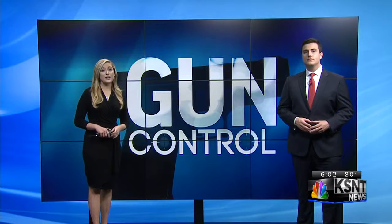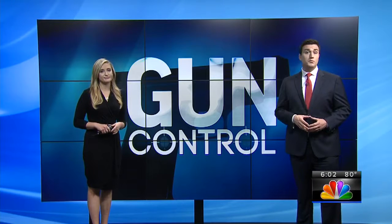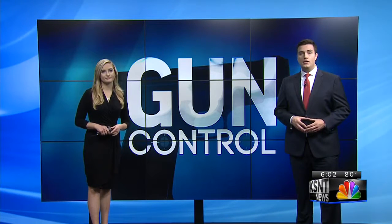Other local gun shop owners say if bump stocks go off the market and do become illegal, it won't bother them. In Manhattan, Molly Patt, KSNT News. The National Rifle Association says it supports a review of bump stock devices. And two Kansas lawmakers, Congresswoman Lynn Jenkins and Congressman Kevin Yoder, say they're open to a ban on bump stocks.